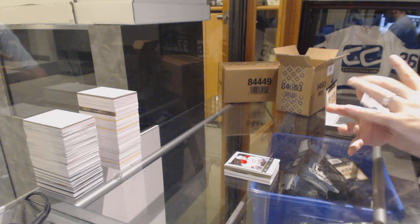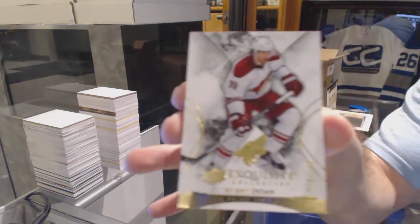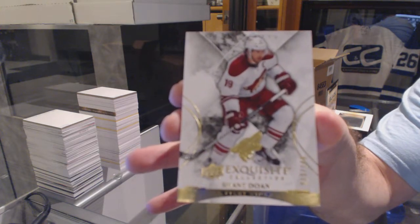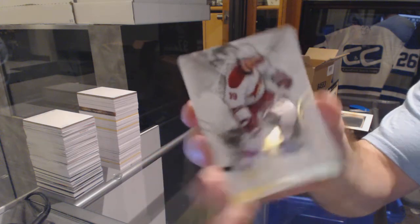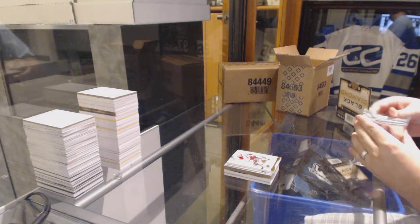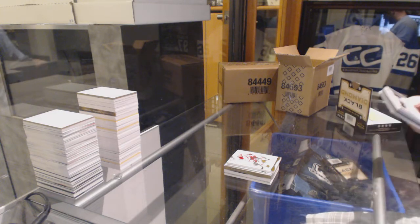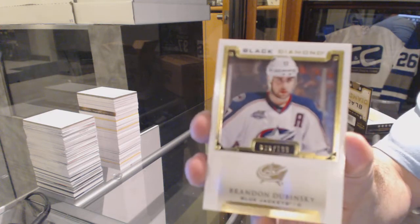Numbered 19 of 149 — it is jersey numbered. Shane Doan, number 19. We got the diamond already — it was an error card. For the Blue Jackets, $1.99, Brandon Dubinsky.